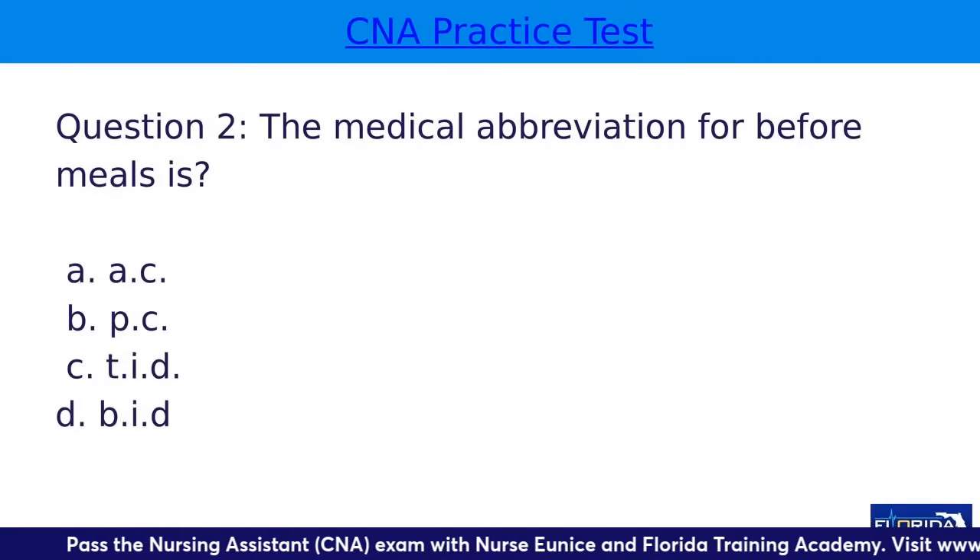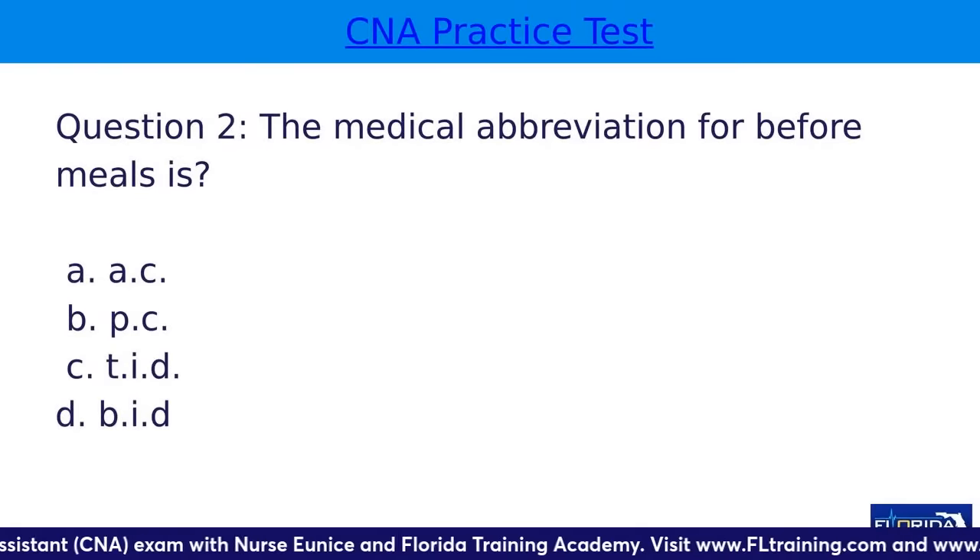Question two: the medical abbreviation for before meals is — A, AC; B, PC; C, TID; or D, BID?